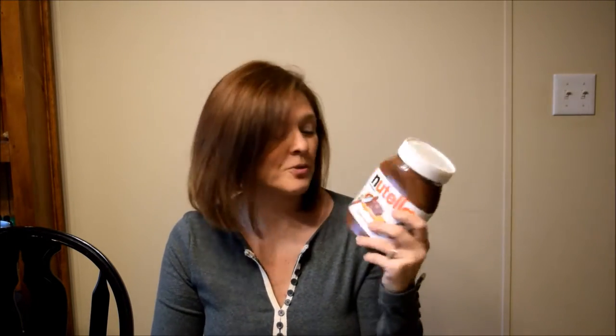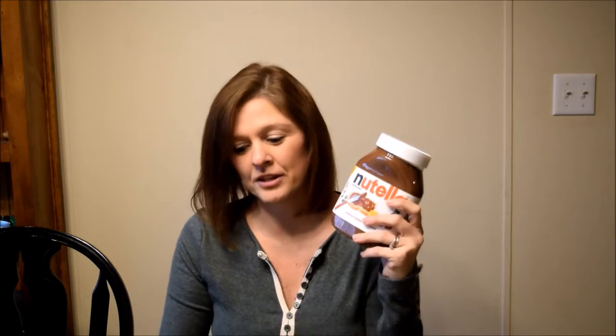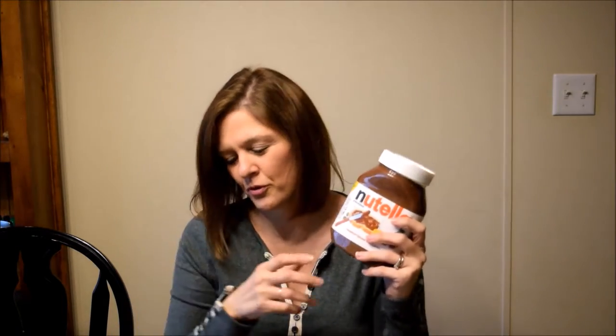Day number ten is his favorite: Nutella. He loves this stuff and it will probably be gone in a couple of weeks. Between Ryan and Luke, they both love the Nutella — they'll eat it by the spoonful.